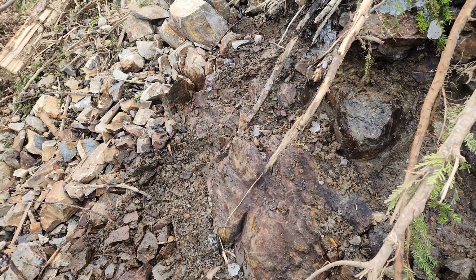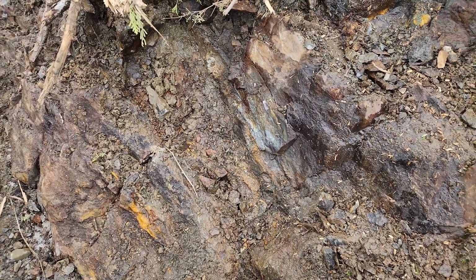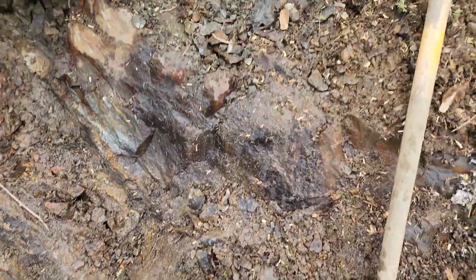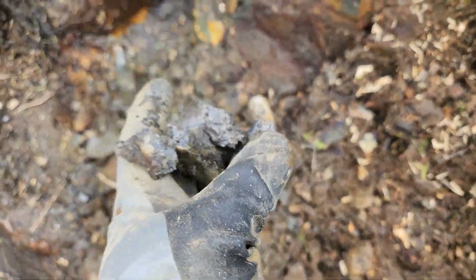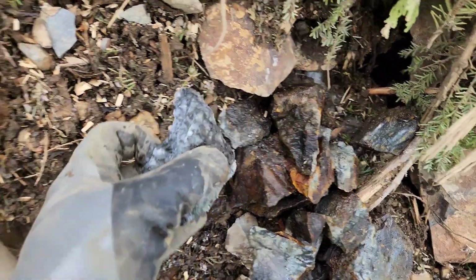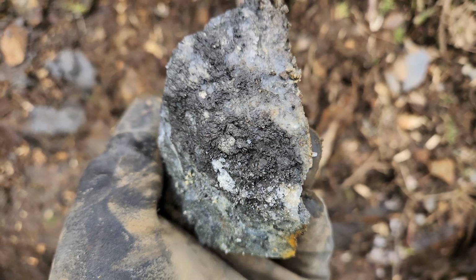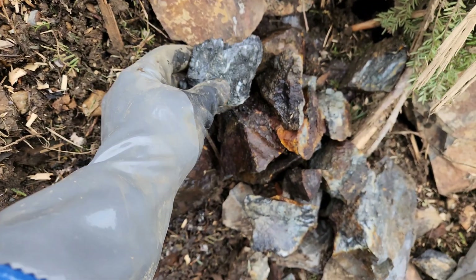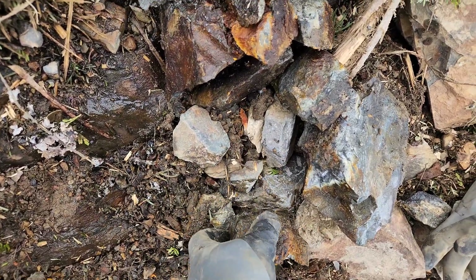We'll hammer into this — we've exposed a bunch more in this area. We have quartz going all the way up here, quartz running this way. You can see right here, all that's quartz. Here's a sample I just pulled off there: pyrite, arsenopyrite. Lots of samples here.